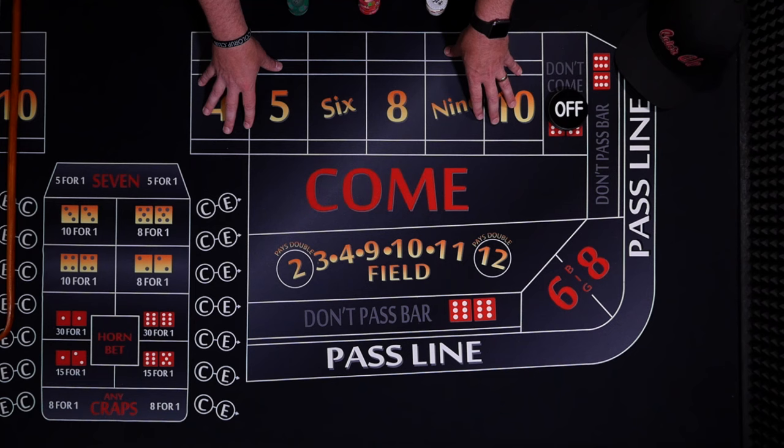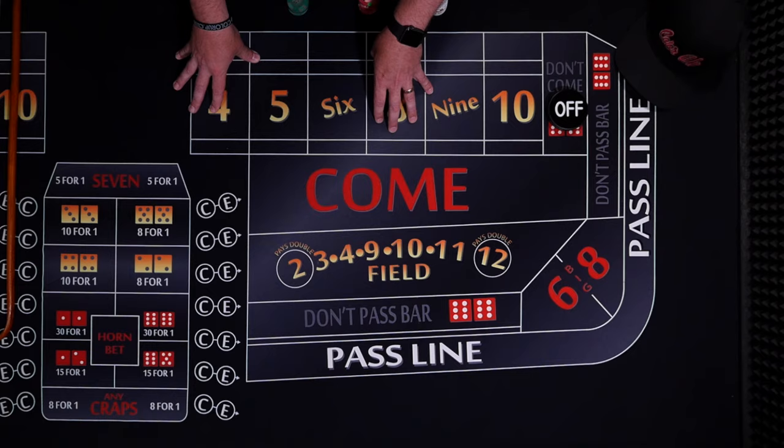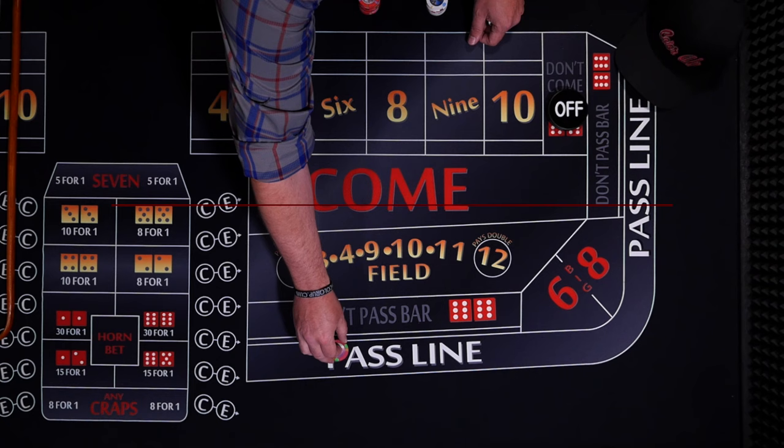We are gambling that we can overcome the percentage the casino takes by rolling our numbers more than probability dictates. Good news is we can do this in the short term — a day, a weekend, maybe even a good week. Long term though, you can't expect to beat the math, which is in the casino's favor. So is a lower house edge bet always the best bet?